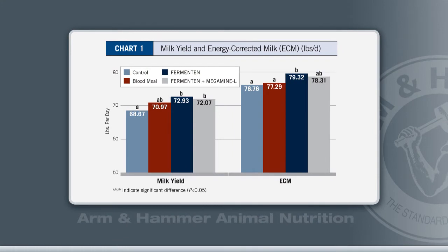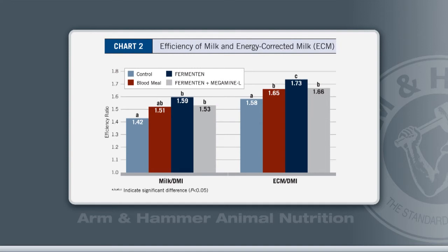The important thing that we found is that yes, we could substitute — we could make a sort of an artificial blood meal, if you will, using Fermentin, and Fermentin and Megamine-L. Milk yields were improved slightly over the control, but not really over the blood meal. But the important thing was that we saw an improvement in feed efficiency, which was really not expected at the outset of the trial but was a delightful finding.